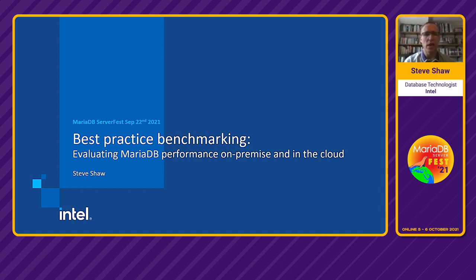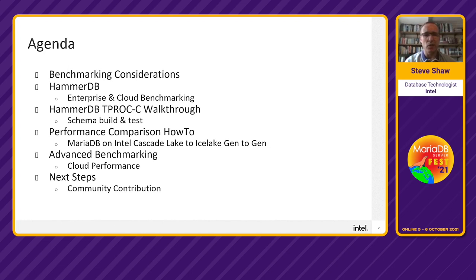Hi, I'm Steve Shorer of Intel and I'm going to be talking about best practice benchmarking — evaluating MariaDB performance on-premise and in the cloud. I'll be looking at questions you should ask before benchmarking, an enterprise-level benchmarking tool called HammerDB, some workloads with a simple walkthrough, an example comparison benchmarking different CPUs gen-to-gen, advanced benchmarking, cloud performance, and next steps on community contribution.